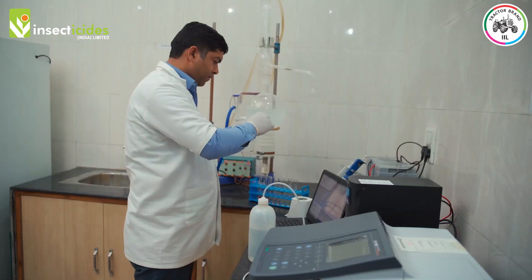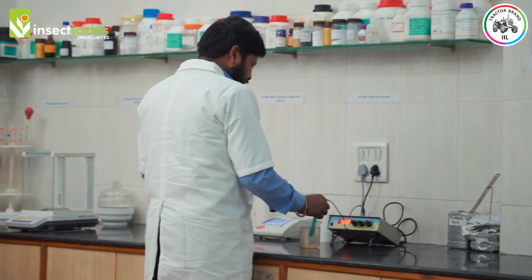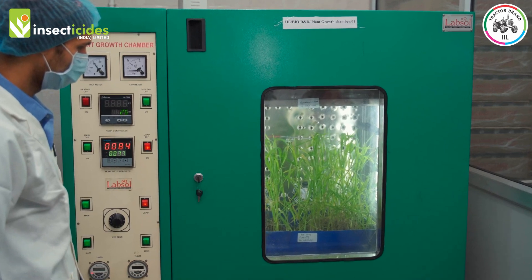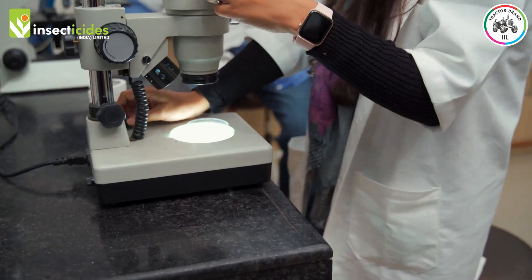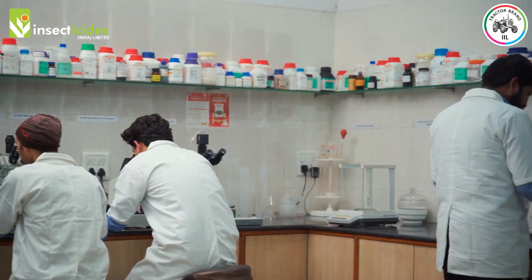Additional instruments include UV-Vis spectrophotometer, EC meter, pH meter, plant growth chamber, stereomicroscope, and phase contrast and trinocular research microscopes.